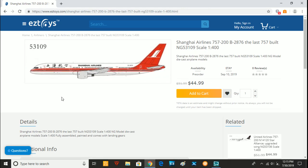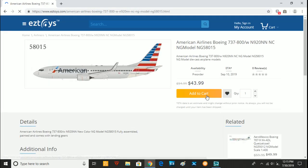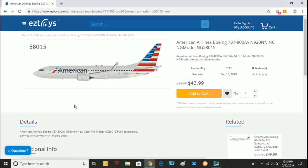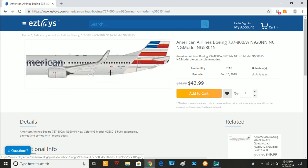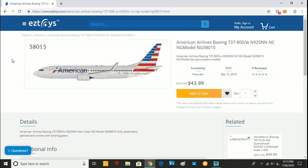Next we have the Shanghai Airlines 757-200, Bravo-2876 — a fine model, but I probably won't get it. After that is a model that is going to be very popular and sell out on pre-order: the American Airlines 737-800 in the regular livery, registered as November 920 November November. This one does not appear to have a Wi-Fi box, but it is looking really good — and look at all those aerials: 1, 2, 3, 4, 5. That may justify the price. I don't really like the Gemini Jets mold, and despite this being more expensive, if it's a really good mold, I think it will be worth it.